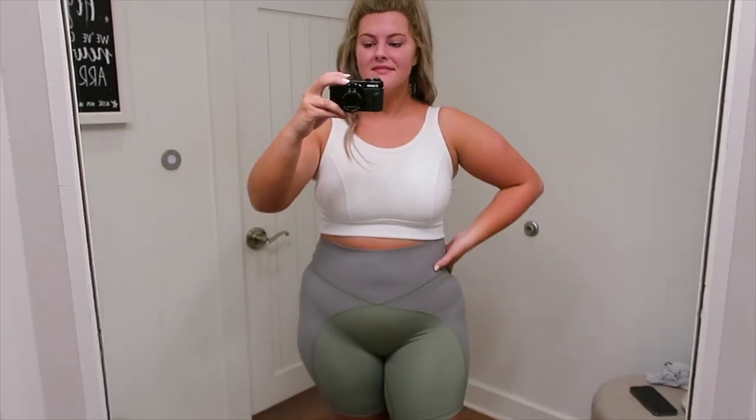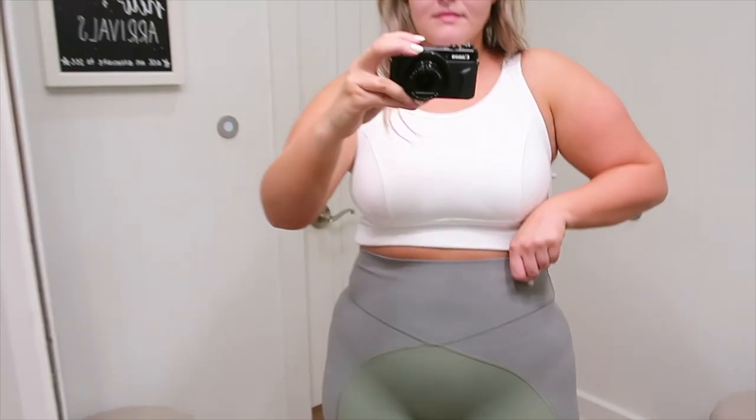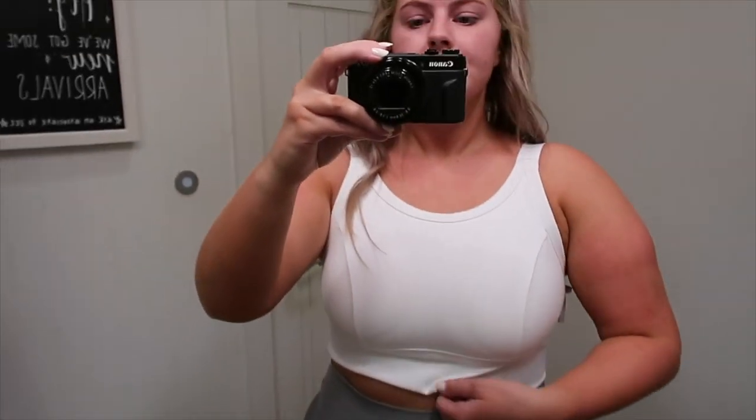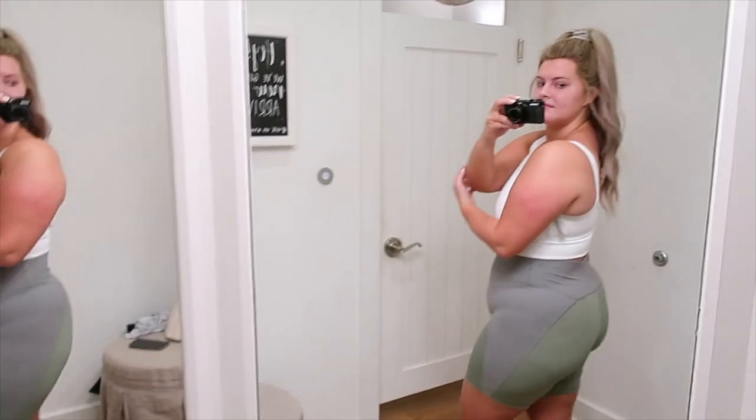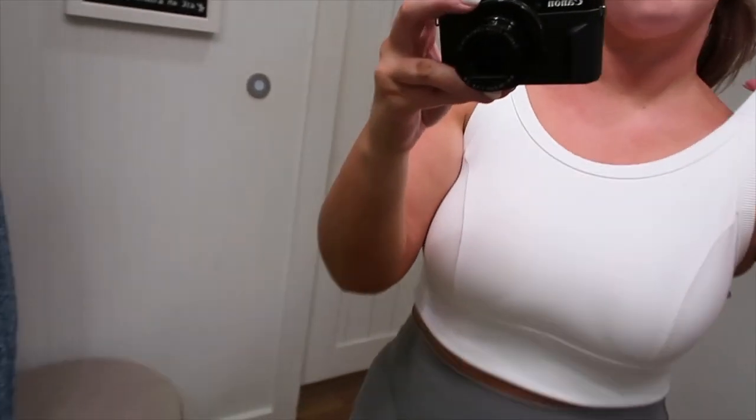This is the first outfit — I paired these ribbed bike shorts with a ribbed white sports bra and I thought it was seriously perfect. I've been really obsessed with wearing bike shorts this summer. The shorts have a rib detail on the top, the sports bra has thicker straps and a scoop neckline. I really love the color combination of white and army green, and they weren't too tight around my legs. This was super supportive and flattering — I ended up ordering this exact outfit afterwards because I just had to have it.